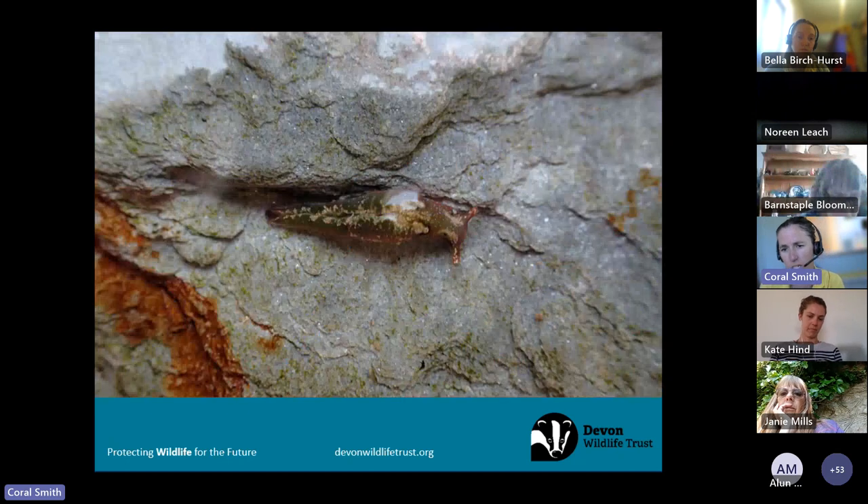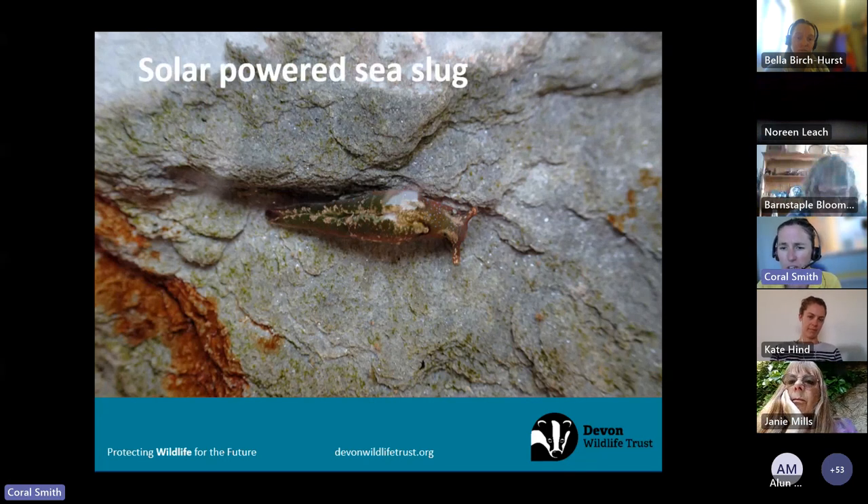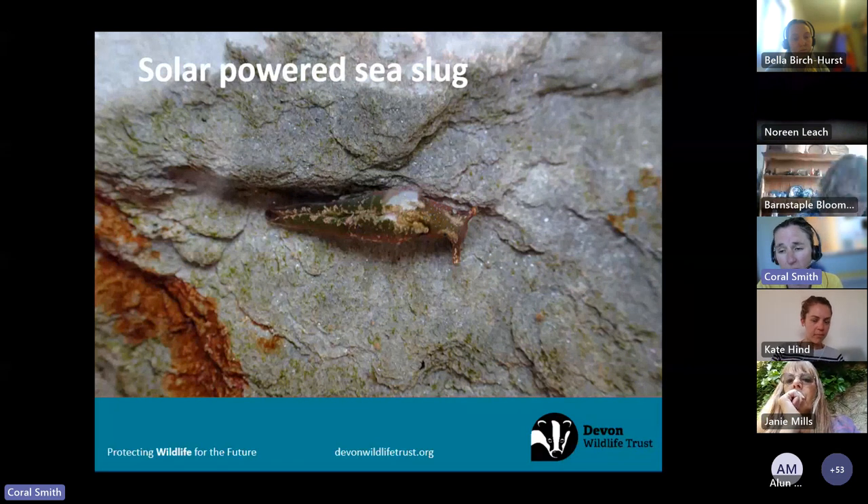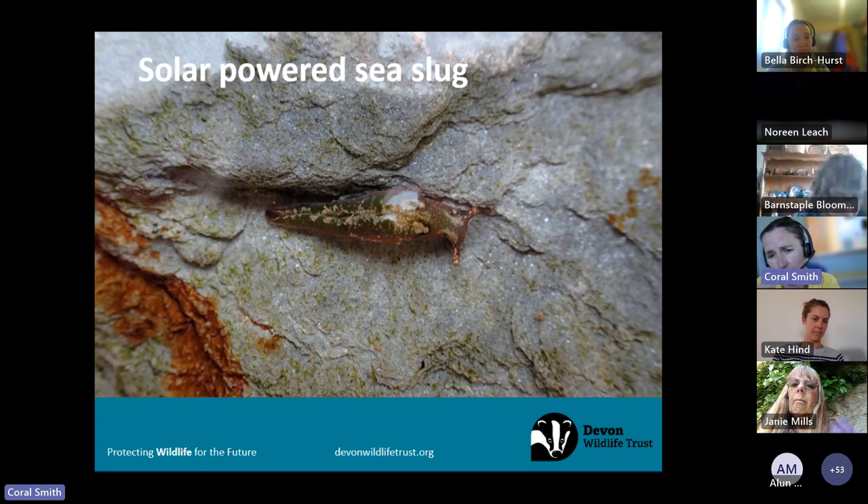An awesome sea slug to look out for is the solar-powered sea slug. Do have a Google of these — in the picture here it's curled up, but when relaxed underwater it unfurls its body and looks like a leaf. You can make out the turquoise spots all over its body, which are actually chloroplasts. The common name 'solar-powered' came from a public vote, because this animal can actually photosynthesize — it has algae inside its body that produces food for it to eat. We know corals and some anemones can do that, but sea slugs doing it is quite new to science and absolutely amazing.